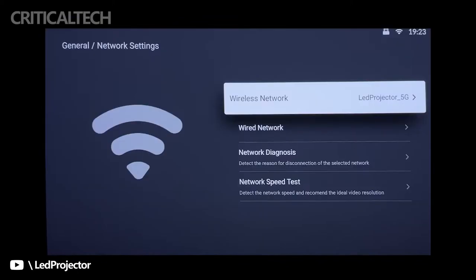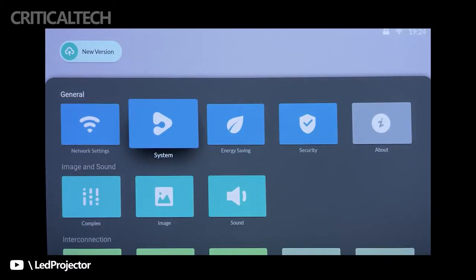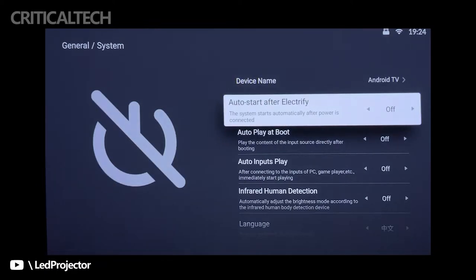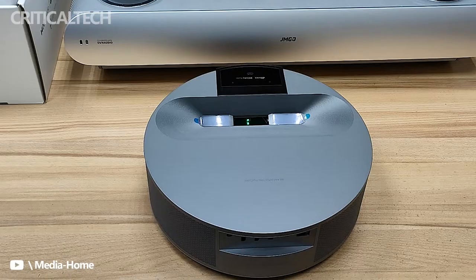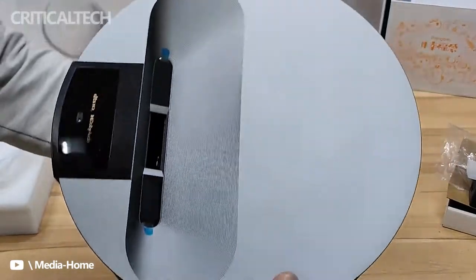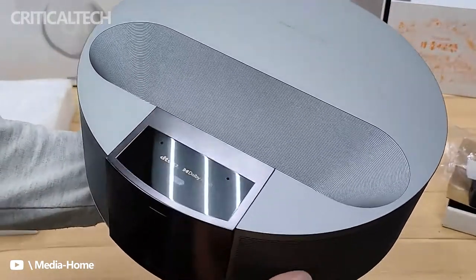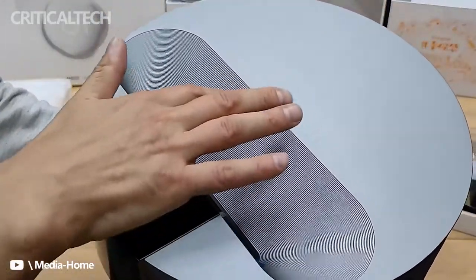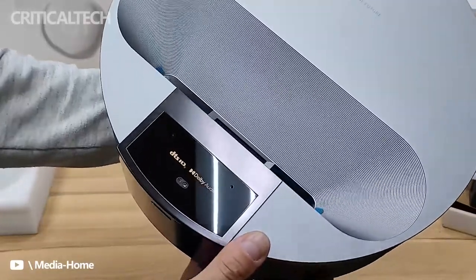The projection ratio is a key factor in daily projector use. The traditional telephoto projector, with a projection ratio of 1.2:1, can project 100 inches at a distance of at least 2.5 meters, without the pain of being blocked. The ultra-short focal length, on the other hand, can project a 100-inch image by simply placing it near the wall, making placement and wiring far more flexible.